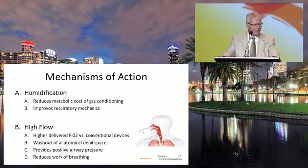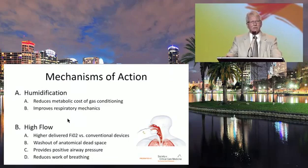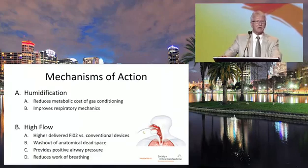What are the mechanisms of action? Number one, it humidifies gas and reduces the metabolic cost of gas conditioning. It improves respiratory mechanics. The high-flow itself delivers higher FiO2 versus conventional devices. There is a washout of anatomical dead space, it provides some positive airway pressure, and reduces work of breathing.